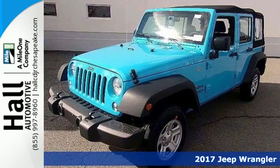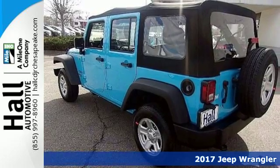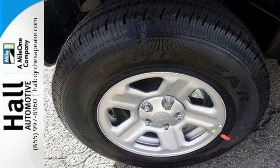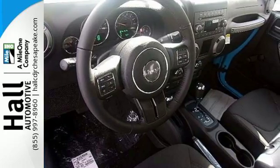Here's a 2017 Jeep Wrangler. Unmatched comfort and the confidence to challenge anyone or anything. The removable top and seat configuration offer endless possibilities for fun and cargo hauling. Initiate the fun with the 3.6-liter V6 engine and four-wheel drive.